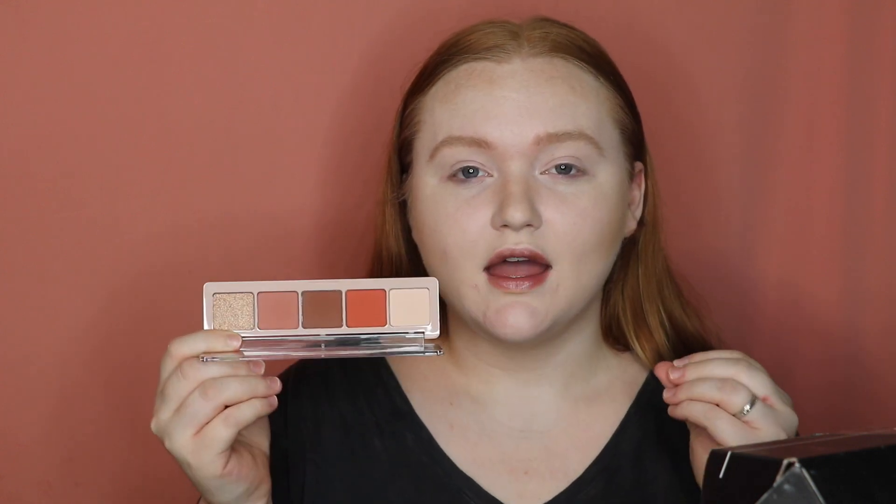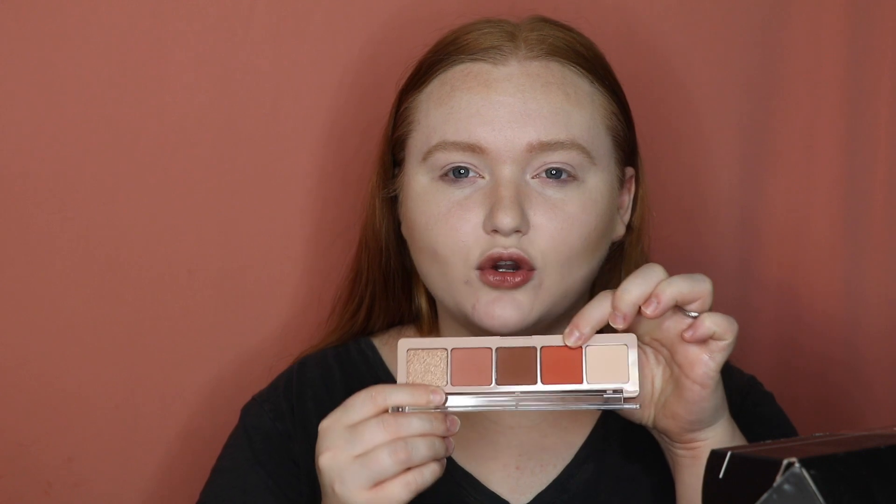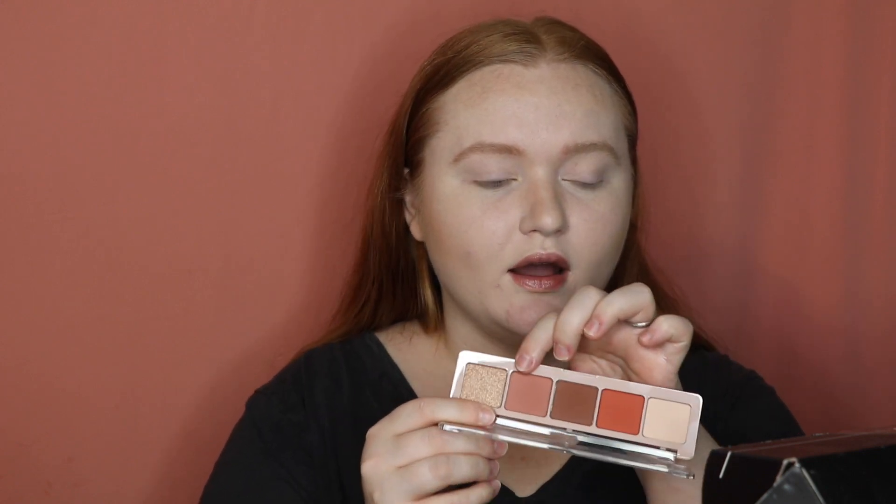This palette has four mattes and one shimmer, and it is perfect for fall — especially this week with Thanksgiving. The tones are beautiful, very warm. You have a lighter base shade that would work on a lot of skin tones as a highlight, a warmer orangish-red, a brown, a darker peach that feels more fall than spring, and then a stunning metallic. I want to snag a picture before I start dipping my brush in.